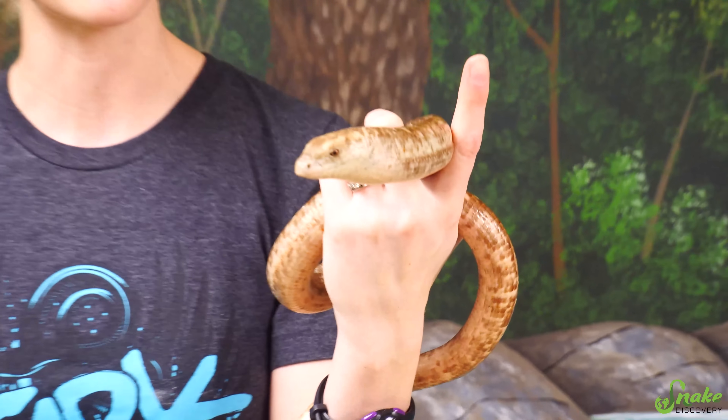That covers all of the external differences between legless lizards and snakes, so now let's talk about the internal differences — those differences that you can't see on the outside. But first, let's take a quick break to introduce the animals that we're using in today's video.